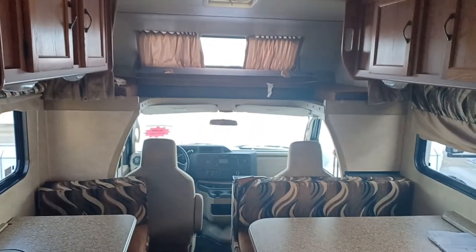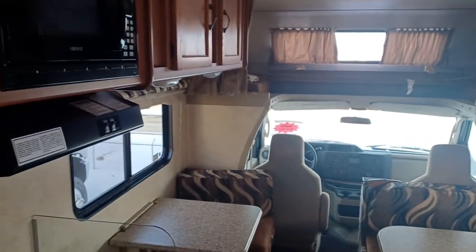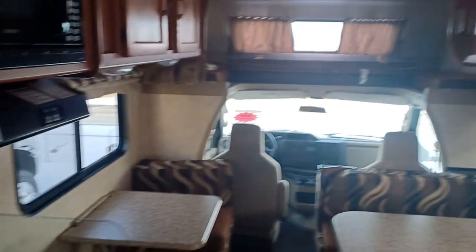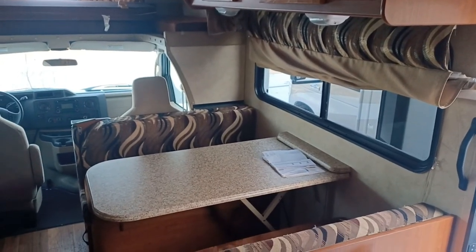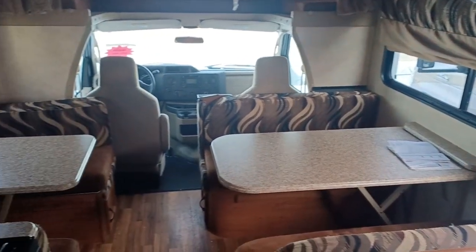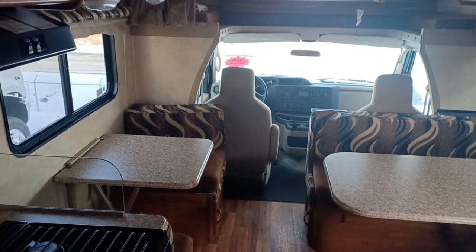So that is your 2013 Coachman 23CB. If you have any questions or concerns, by all means you can give me a shout. My number is 780-977-2138. Thank you for taking the time to watch this video.